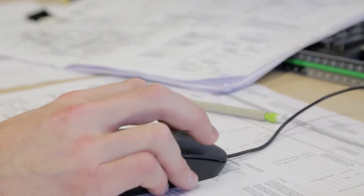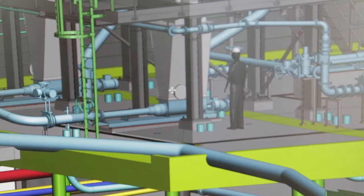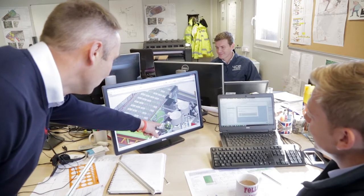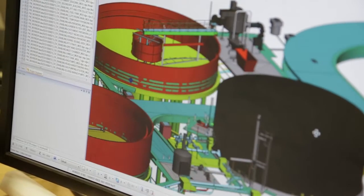The three-dimensional model gives people that buy-in and understanding before it happens out on the construction site. You're looking at a 2D drawing versus a 3D model — I don't know how many 2D drawings you would need to understand that three-dimensional model. But by having it here, before it all goes out on site, everyone has an understanding of what it's going to be.